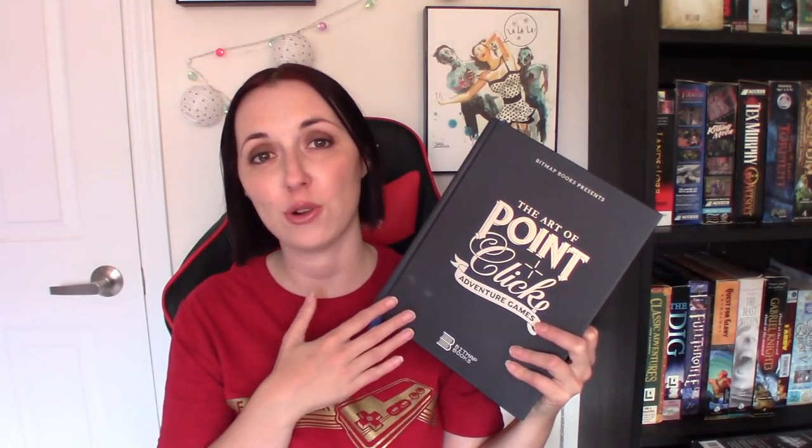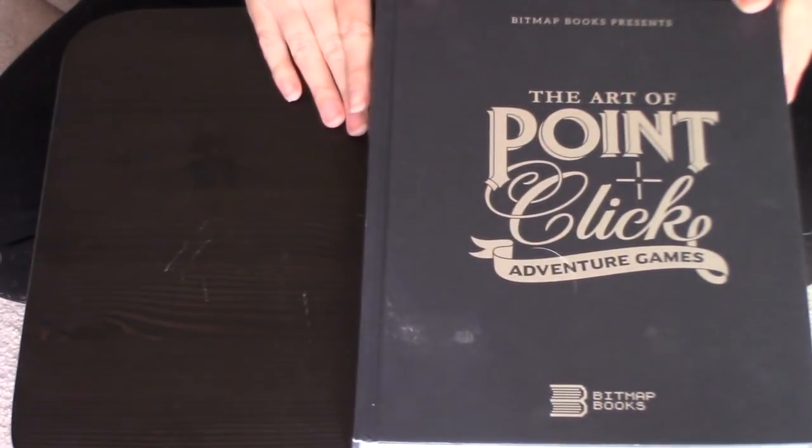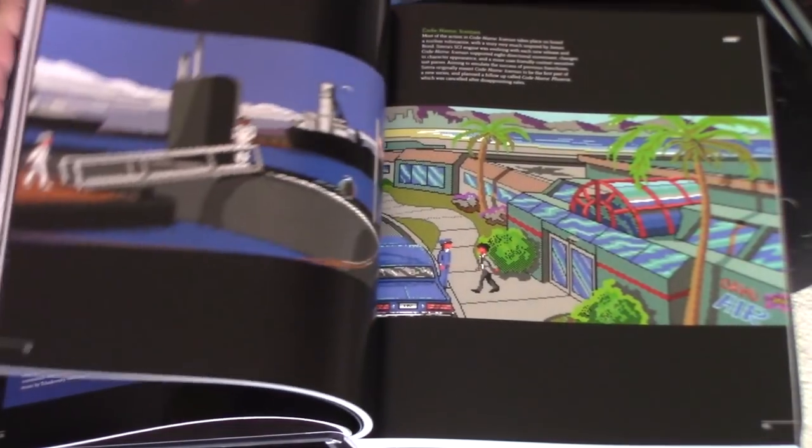In talking about this collection, I'm going to start with the bigger sort of coffee table books. The first coffee table book is The Art of Point-and-Click Adventures, and I actually did a full review of this on my channel earlier this year. It's by Bitmap Books and they sent me this copy for free, which was very nice of them. It's a beautiful book. It covers everything from the start of Point-and-Click Adventure Games with King's Quest all the way to much more recent games.